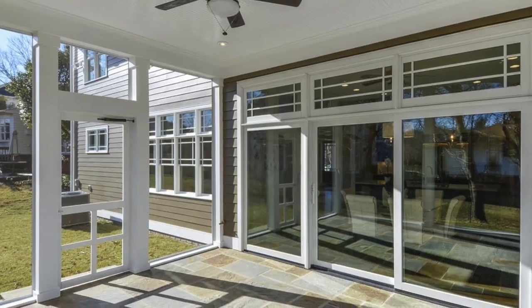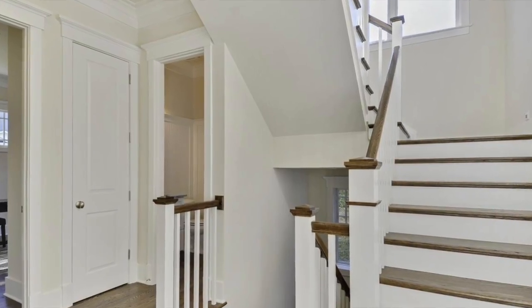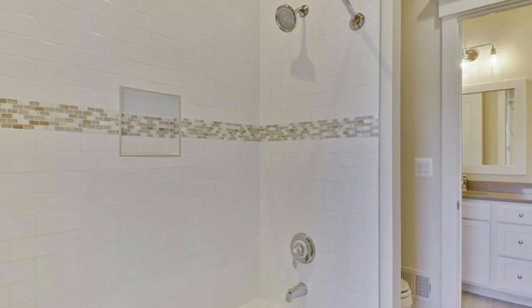The breakfast area opens out into the rear screened-in porch with ceiling fan. The upper level opens up to four bedrooms, one with a private bathroom and two sharing a Jack and Jill bathroom with two vanities.